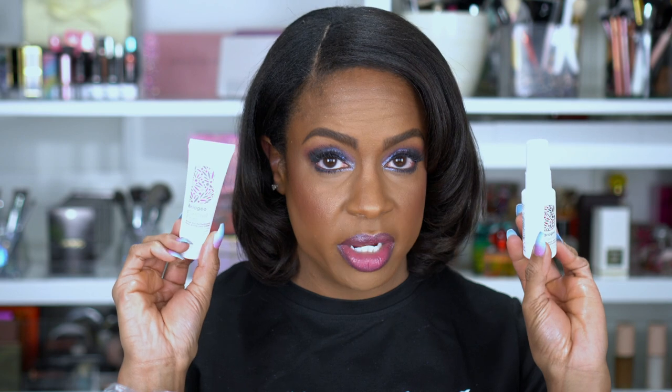I love when Ulta has these sales because they do a bunch of different gifts with purchase. One is the Living Proof Perfect Hair Day Weightless Mask — it'll probably be two uses out of this little size. I try to use a hair mask every other wash, which is about every other week. I also got a Briogeo Farewell to Frizz Leave-In Conditioning Spray and a Blow Dry Perfection Heat Protectant Cream — both gifts with purchase I've never used before, so I was pretty excited.